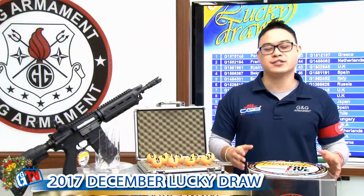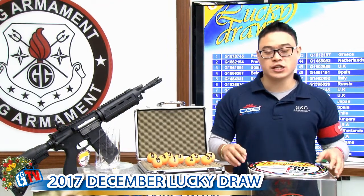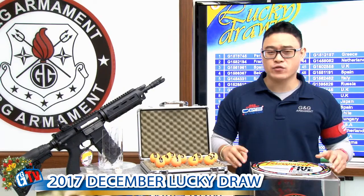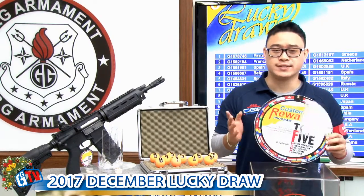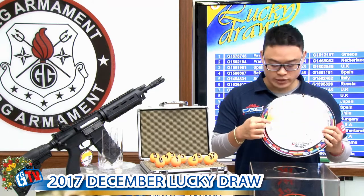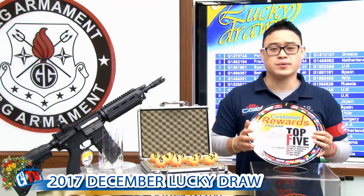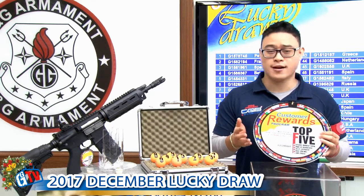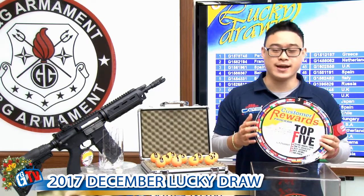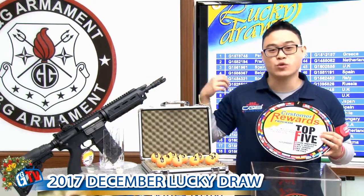Without further ado, let's jump on the lucky draw. To join the G&G lucky draw, it's easy. Every G&G replica comes with a tag. On that tag, you will find two sets of numbers: an authentication code and a serial number. Go to our official website www.3wy2.com and register those numbers to have a chance every month to win a GR4-G26.